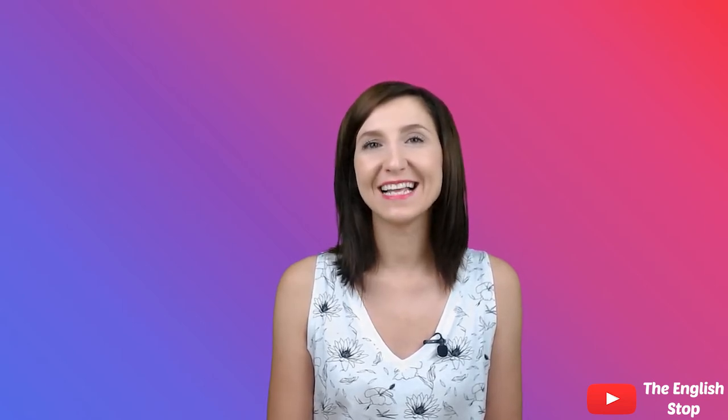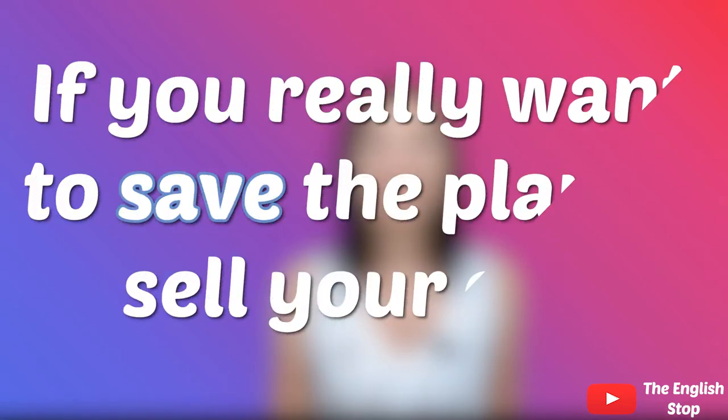SAVE, spelled with V, is a verb and it means to help somebody or something to survive. In a sentence: If you really want to save the planet, sell your car.